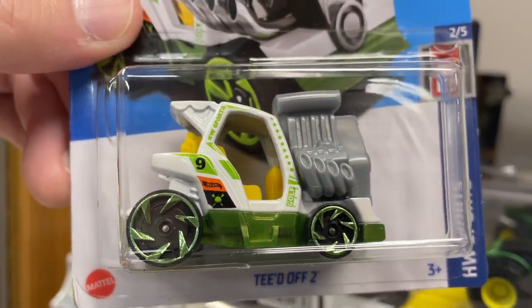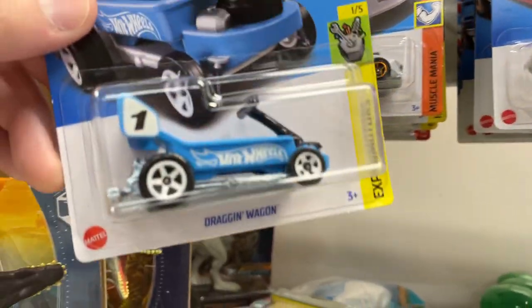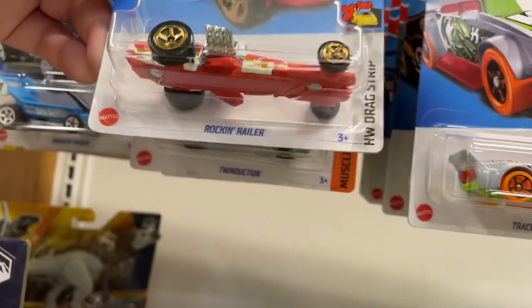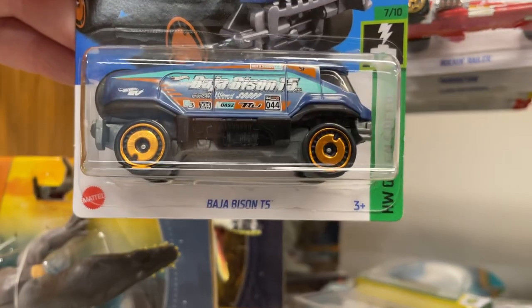It's the same thing as Walmart — $1.20 — yeah, more or less the same thing. There he is, Dragon Wagon. Gotta love the Dragon Wagon. Rockin Railer, Baja Bison.